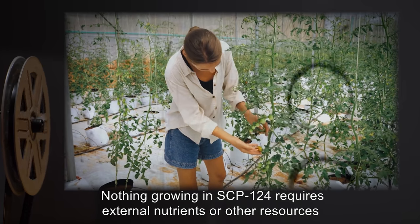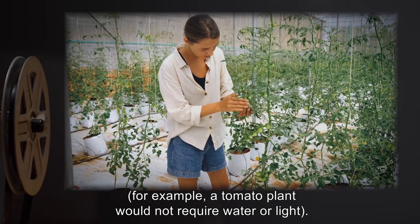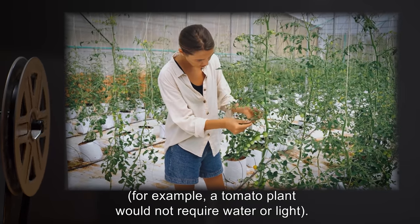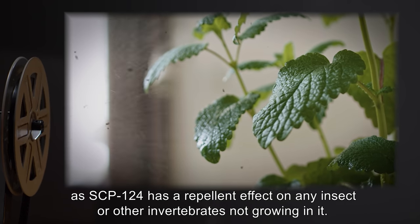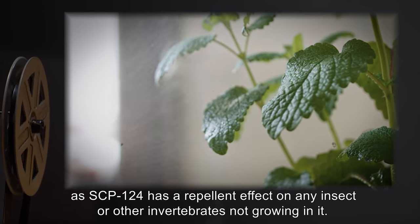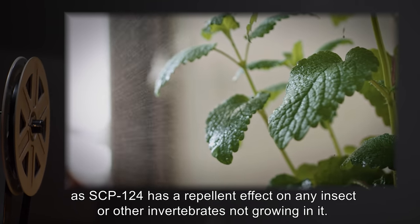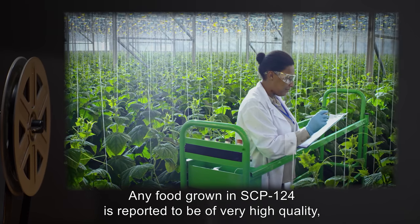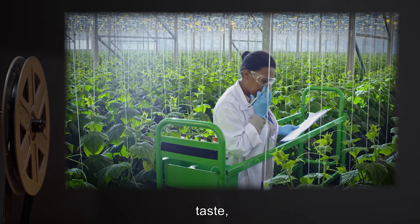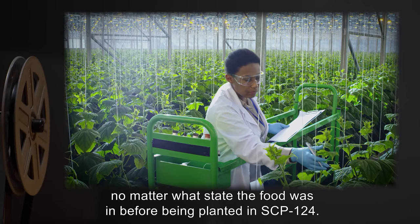Nothing growing in SCP-124 requires external nutrients or other resources. For example, a tomato plant would not require water or light. Pesticides aren't needed, as SCP-124 has a repellent effect on any insect or other invertebrates not growing in it. Any food grown in SCP-124 is reported to be of very high quality, taste, and nutrition, no matter what state the food was in before being planted in SCP-124.